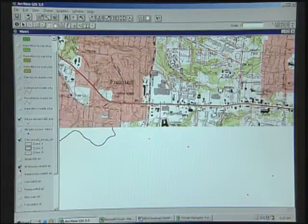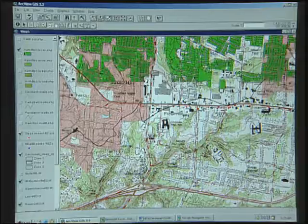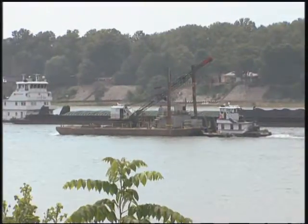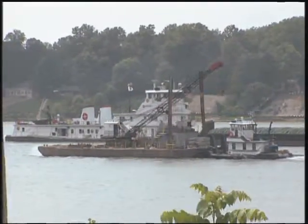Computer models that identify and anticipate the flow of contamination are of particular interest to Greater Cincinnati Water Works personnel because of still another challenge they face in their watershed: heavy barge and commercial boat traffic on the Ohio River. A boat accident or a sinking barge could have an immediate impact on the water supply.